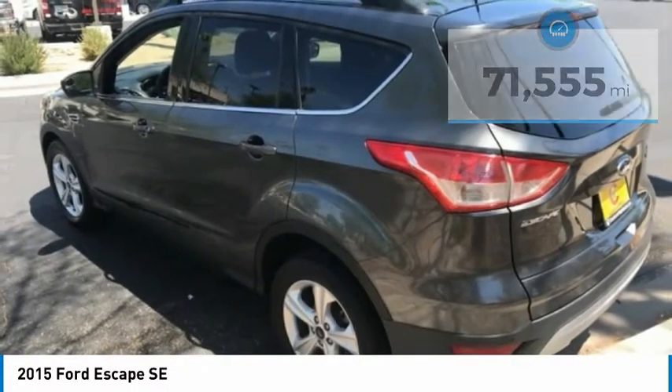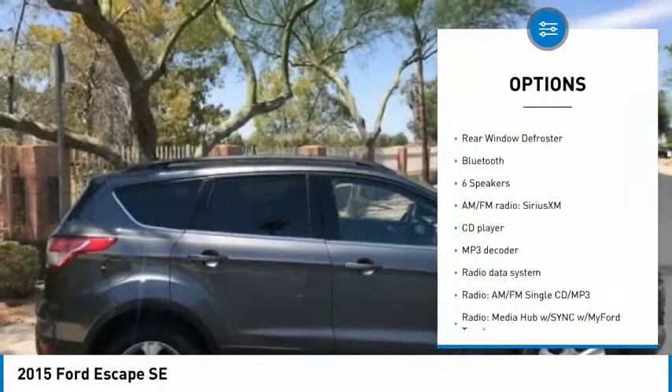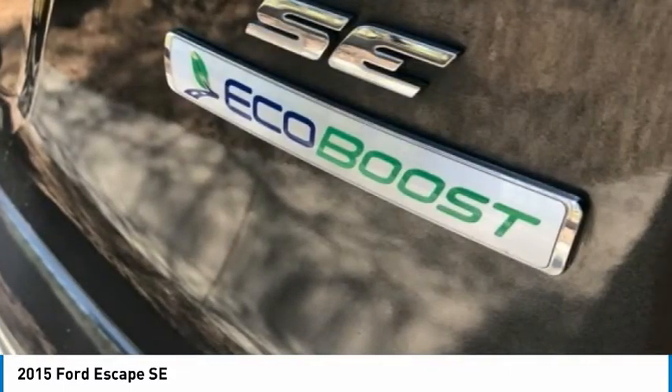Here are some of this vehicle's great options: electronic stability control, brake assist, traction control, remote keyless entry, fog lights, 4-wheel disc brakes, speed control, rear window wiper, rear window defroster, Bluetooth.